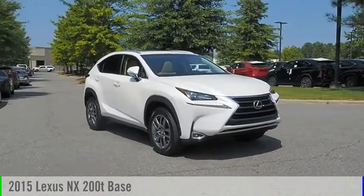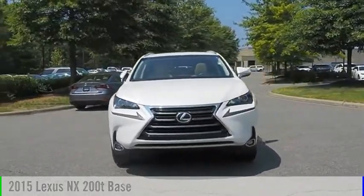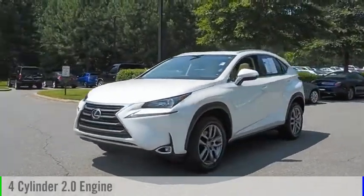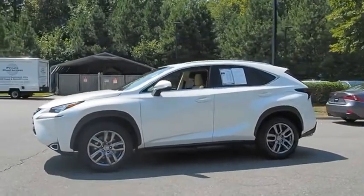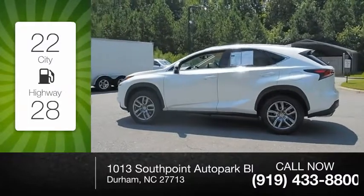You are going to love the 2015 Lexus NX. This vehicle is powered by a front-wheel drive, four-cylinder, 2.0-liter engine, and comes with a six-speed automatic transmission. Great fuel efficiency saves you money by requiring fewer trips to the gas station.